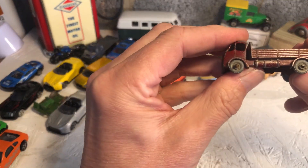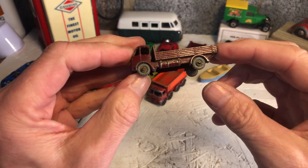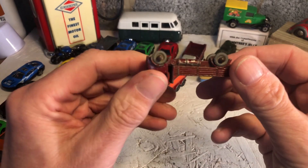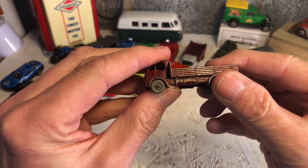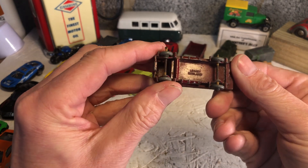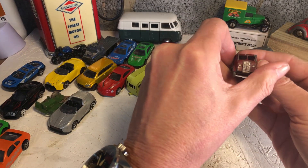And another tipper now. He looks a bit bent - that cab's going back. But he's a Lesney. ERF.